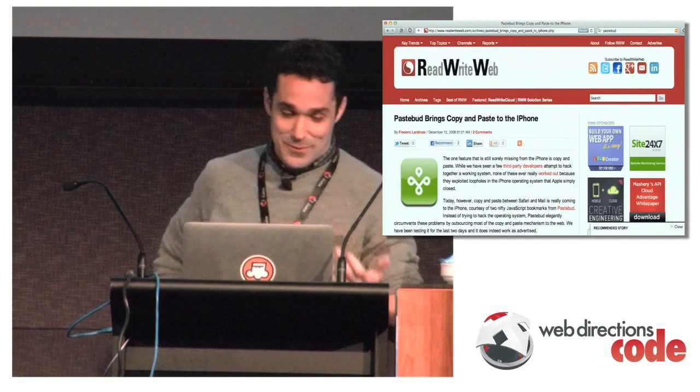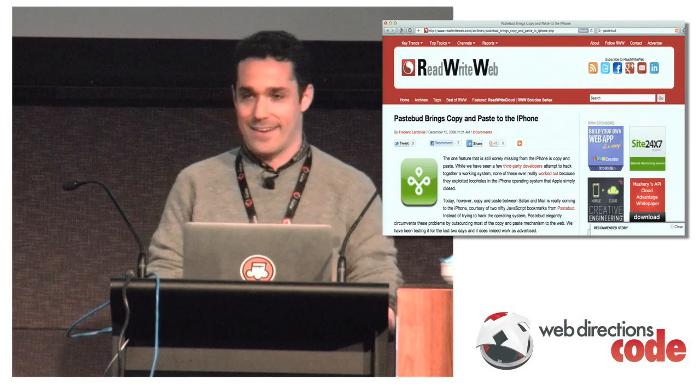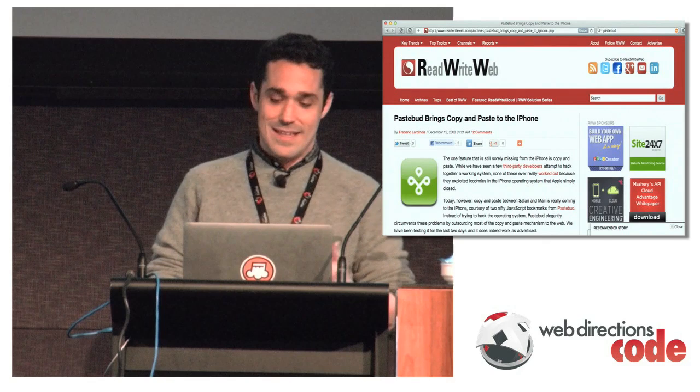The king of bookmarklets I made was this one — I was the first one to bring copy and paste to the iPhone, way back in the day. It was a complete hack: a bookmarklet that would send text to a server, so you could copy and paste between Safari and email. That was my intro to JavaScript.